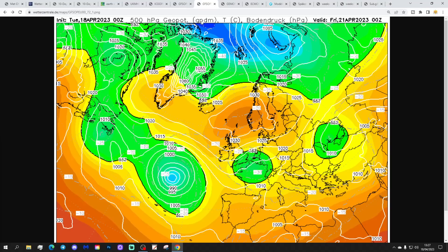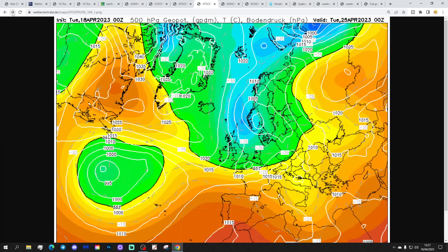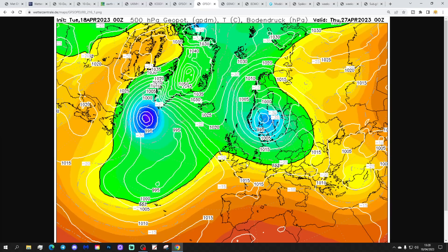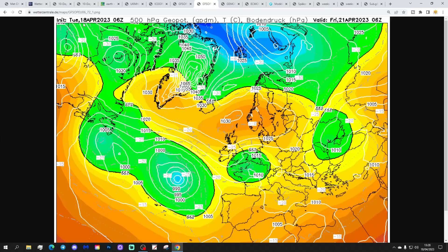Now moving to the GFS 6z run — apologies, there was a software glitch on screen there. Easterly winds on Friday with showery conditions, a little low coming in with those easterlies bringing cold rain for April. Into the early part of next week, down come those cold north–north-easterlies, and then a ridge builds through the country.